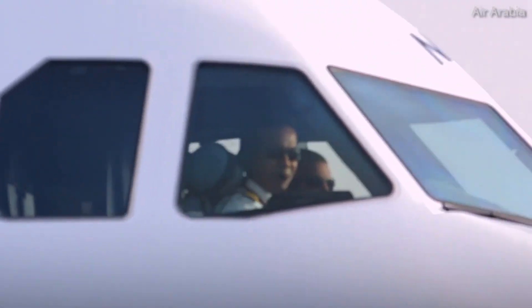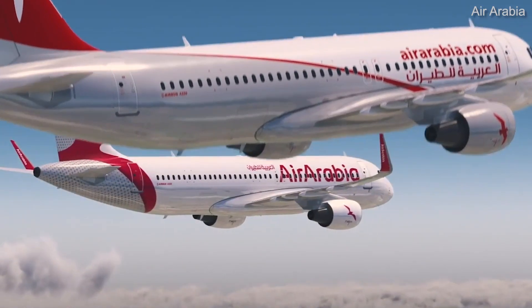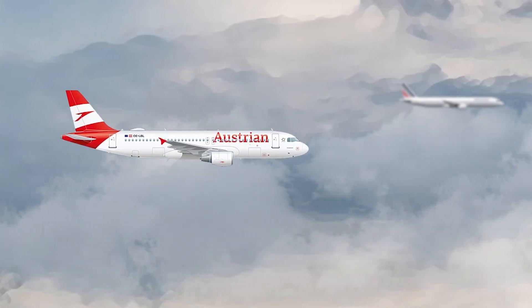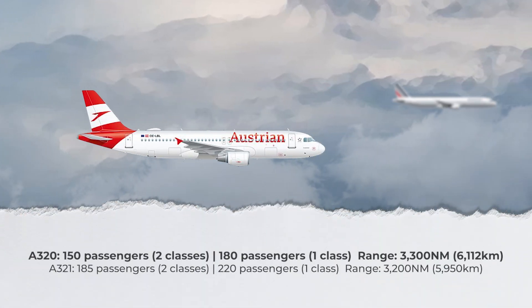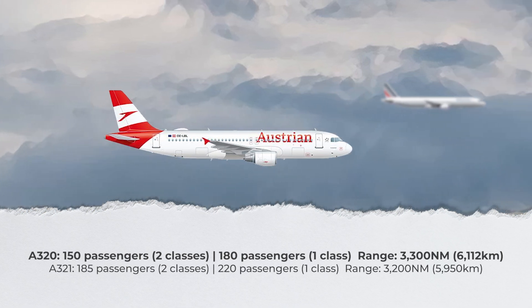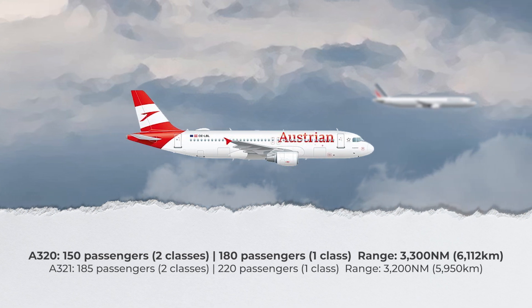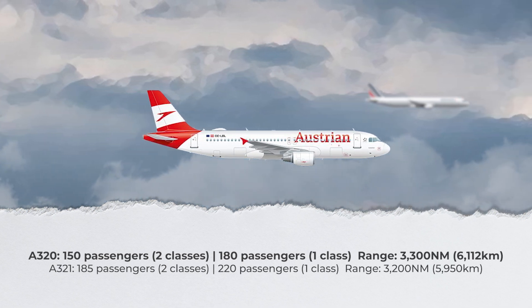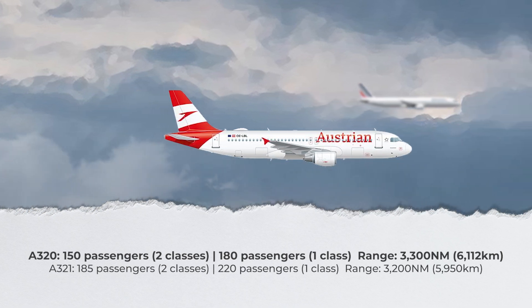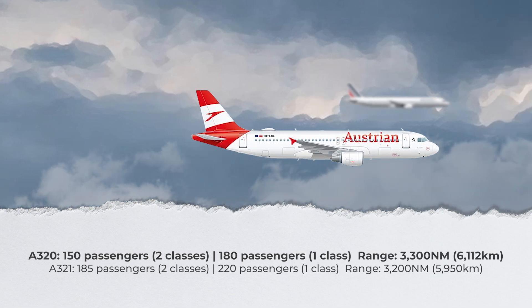In order to set the framework, let's begin by looking at the specifications of the A320 CEO and A321 CEO. The A320 can accommodate about 150 passengers across two classes. However, it can go up to 180 passengers in a single-class high-density layout. Its approximate maximum range is 3,300 nautical miles or 6,112 kilometers, depending on cabin configuration and the aircraft's overall weight, among other factors.